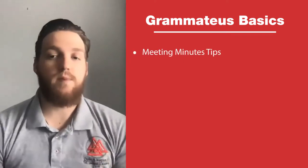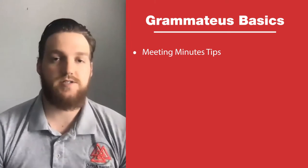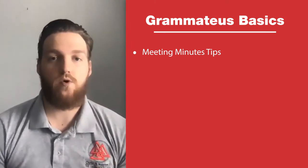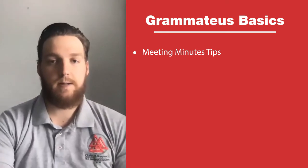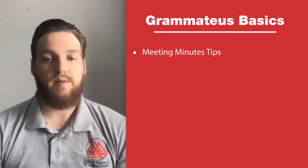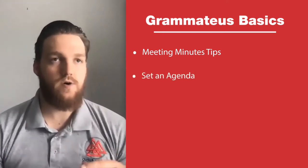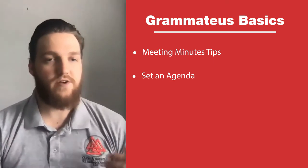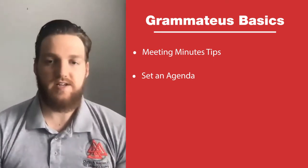Meeting minutes are probably the most important part of any meeting. They're used to record action items and decisions, and also to take attendance on who was there and who discussed what topics. One key tip to being successful in taking meeting minutes is to set an agenda — be specific and realistic within the scope of the meeting, so you're not typing a ton of information at once when the meeting starts.